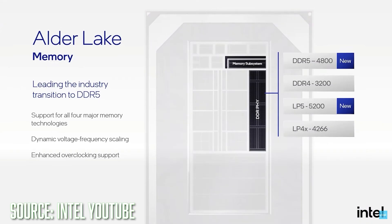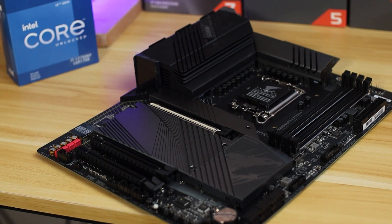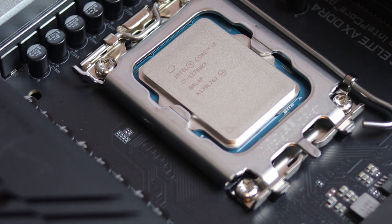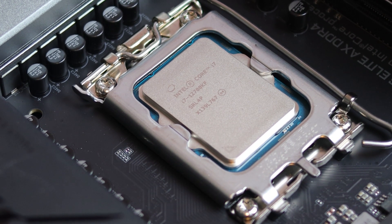All Alder Lake CPUs have a dual-mode memory controller that supports both DDR5 and DDR4, however you will not be able to mix and match memory on the same board. The die has been totally reinvented for socket LGA 1700, with a thinner STIM and a thicker copper IHS for better heat dissipation. The 12700KF also has a ton of high-speed PCIe lanes — 20 to be exact: 16 are Gen 4 and the other four are Gen 5.